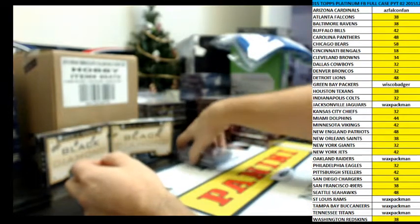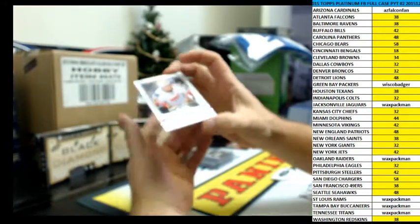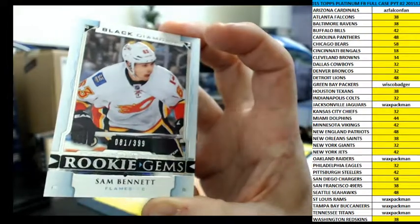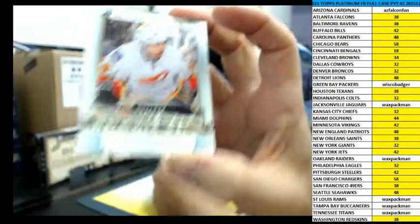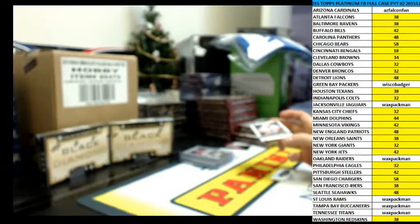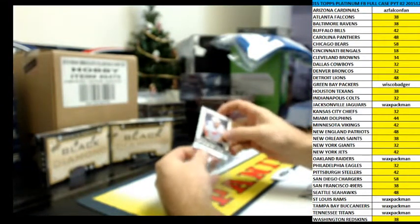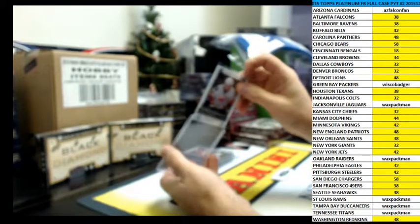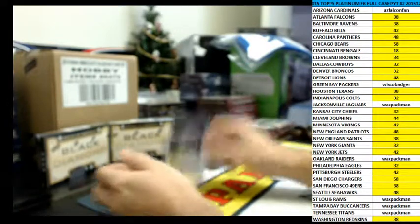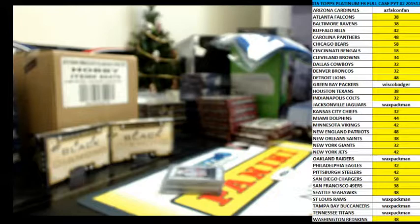And then the last card in the pack — 81 of 399 rookie gems, Sam Bennett from the Flames. And that was your personal box of Black Diamond. Thank you Wax Pac-Man. I'm gonna stop the video here. You're welcome. Thank you.